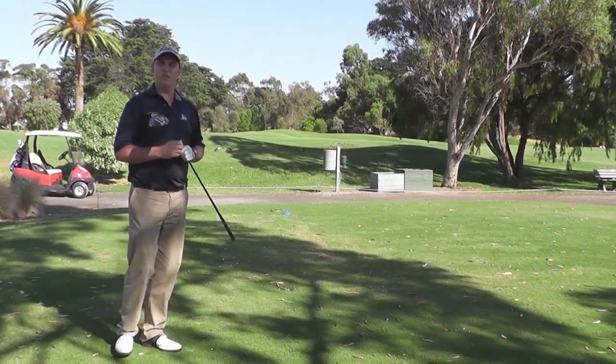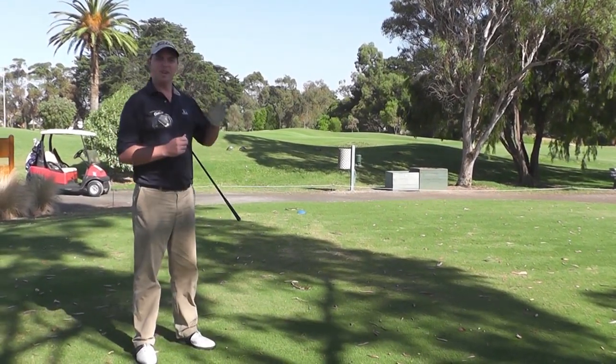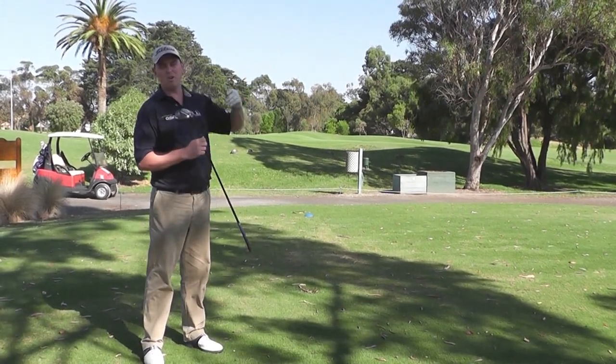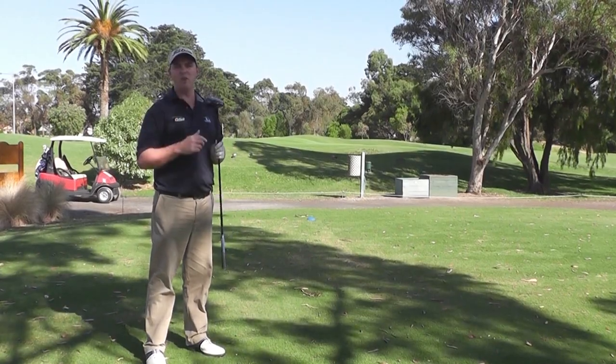One of the things that I see a lot for right-hand golfers is the slice — the left to right ball flight — where the ball goes high and left to right with too much spin and ends up in the right-hand trees.